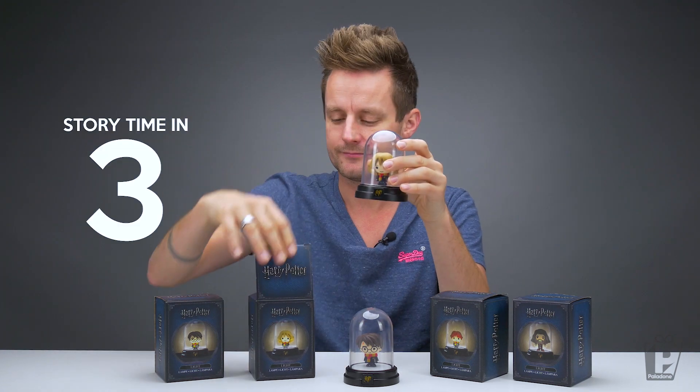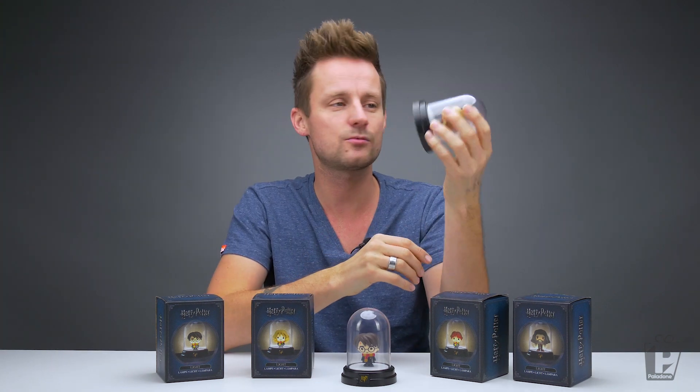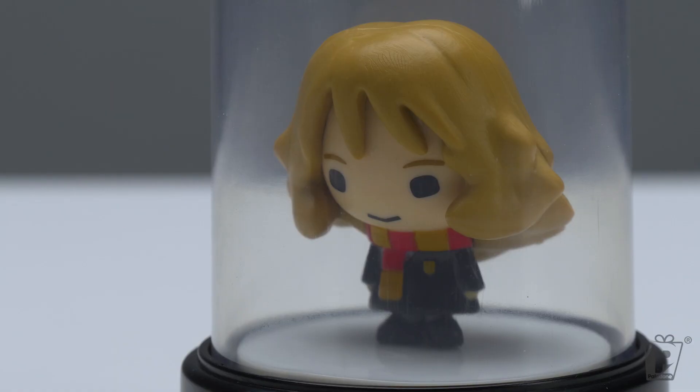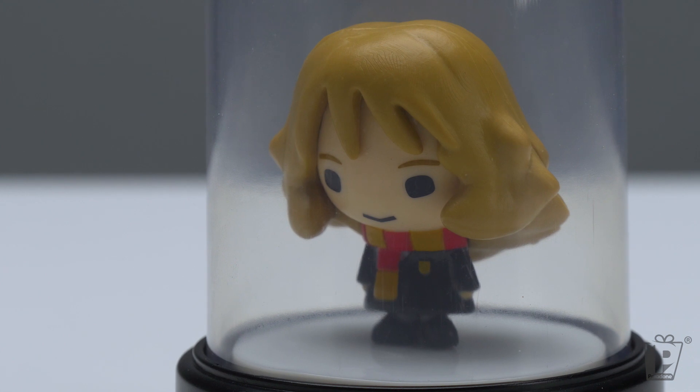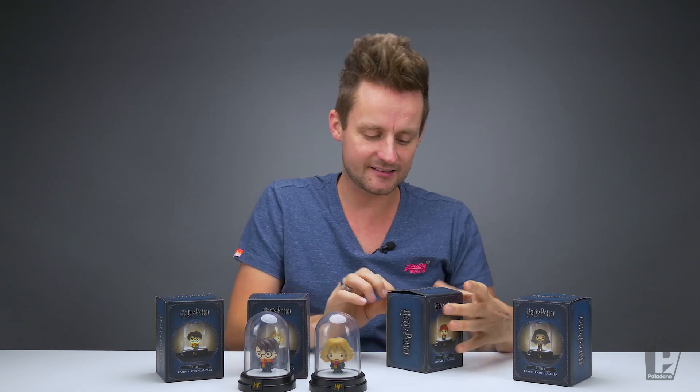Next up, Hermione. I thought she was called Hermione for the entire reading of all seven books. It wasn't until I listened to the audiobook narrated by Stephen Fry that I found out it was pronounced Hermione. Awkward. She actually looks a little bit 80s newsreader there with her big bouffant hair, but it is very, very cool. She's looking happy.